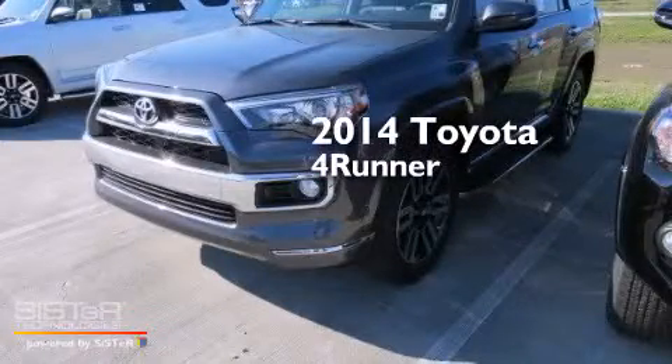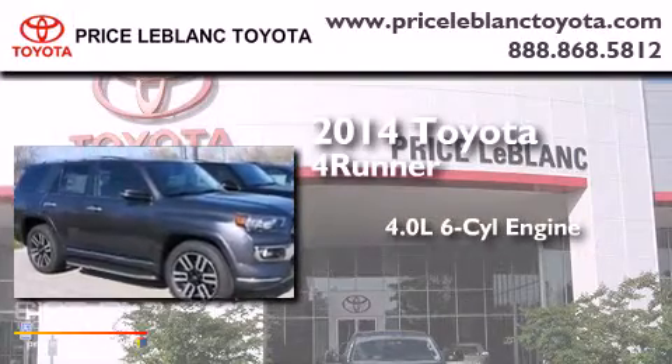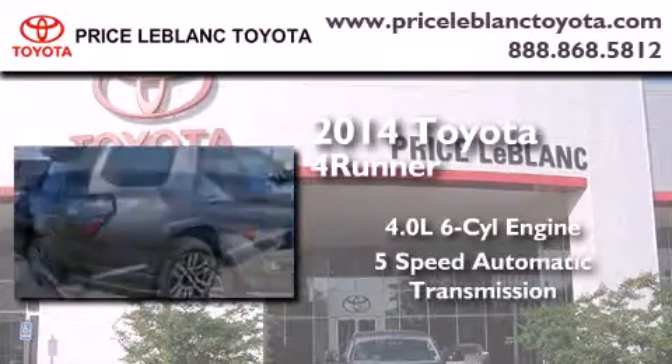This is a brand new 2014 Toyota 4Runner. It has a 4.0-liter six-cylinder engine and a five-speed automatic transmission.